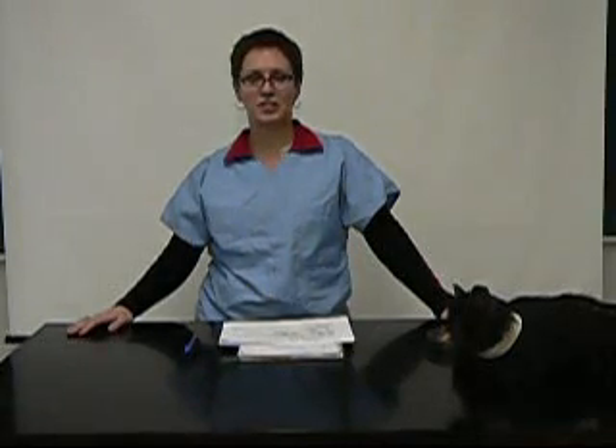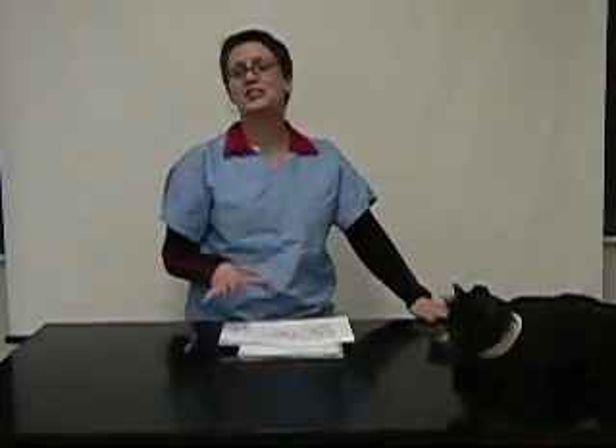Hi. Your cat has hepatic lipidosis. Fortunately, after his stay with us, he's all better and he's ready to go home today. I'm doing a discharge with you, and I'm going to talk to you about something that we need you to do when you're home with your cat to help him get back on his paws as fast as possible.